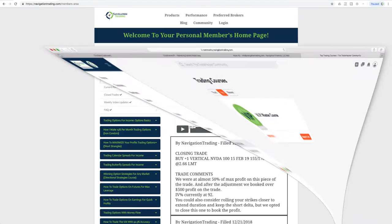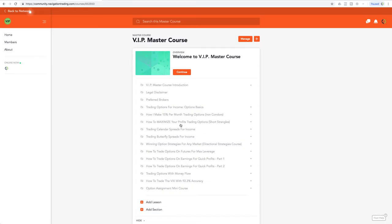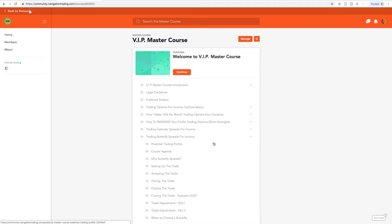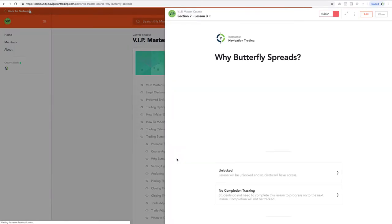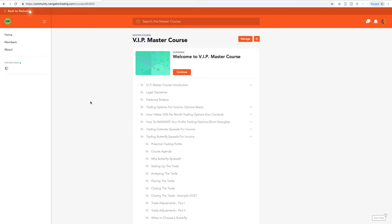So what that'll look like — you'll have it all here. The Iron Condor Core, Short Strangles, Calendar Spreads, Butterfly Spreads — each of these will drop down and you'll be able to view all the videos right here in the community. Hopefully that creates a little bit of efficiency. If you need to go back and watch a video on a specific topic, it'll be right here in the community for you.